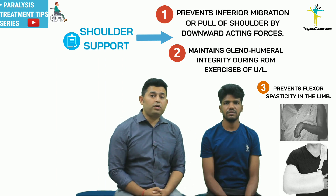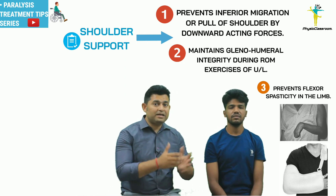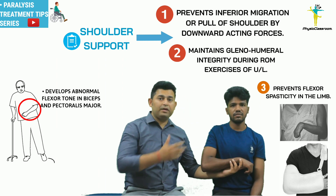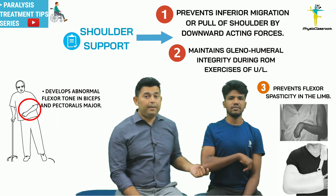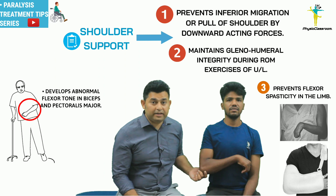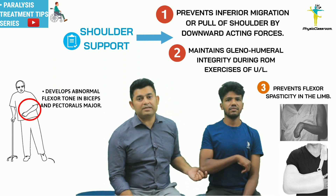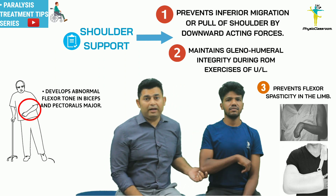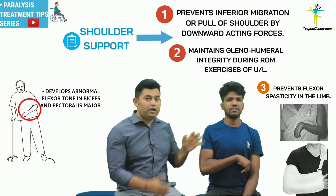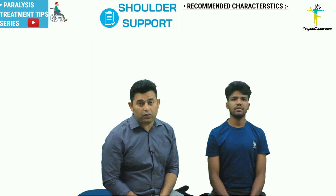Many times we see hemiplegic patients wearing a shoulder pouch. The shoulder pouch is prescribed to prevent shoulder subluxation and pain, but the major disadvantage is the posture in which the hemiplegic upper limb is kept in such supports. Remaining in this position for prolonged periods in a shoulder pouch will facilitate the development of flexor spasticity in the biceps muscle and adductor spasticity in the pectoralis major, making it very difficult for the physiotherapist to regain shoulder range of motion.